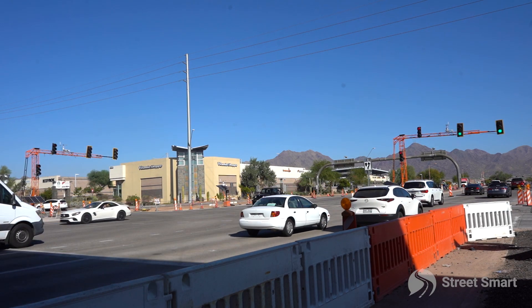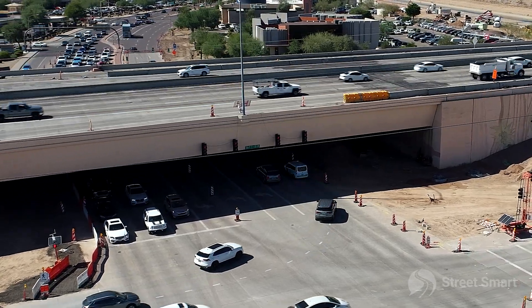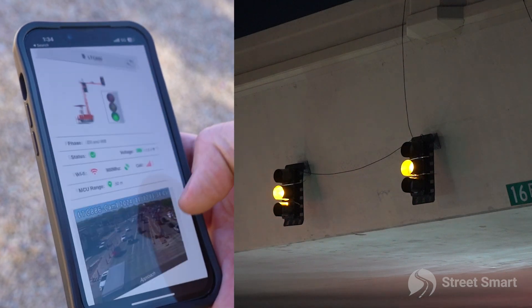So as you can see here, we brought in a number of our temporary truss style signals, and we're also controlling those lights that are permanently mounted to the interstate. We ran temporary power down to them and all of these are being controlled by our cloud-based software.